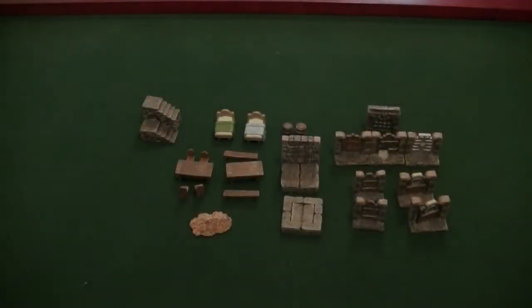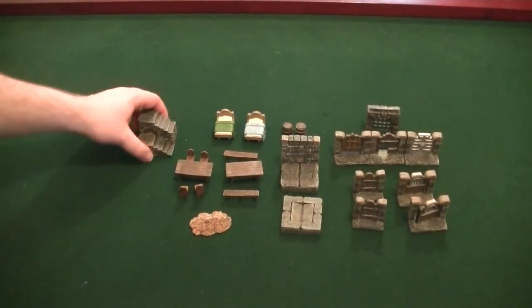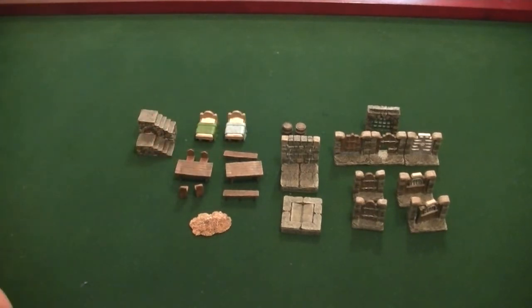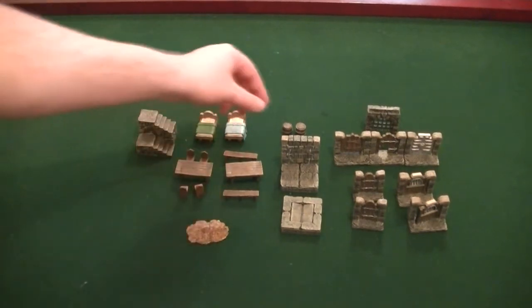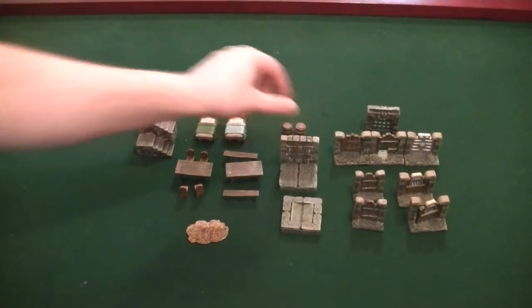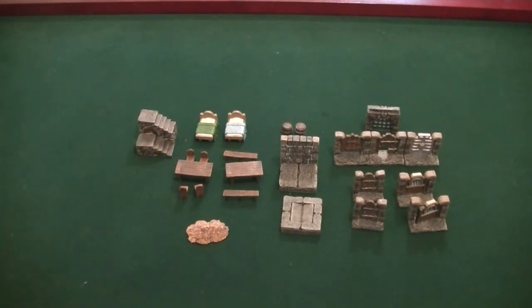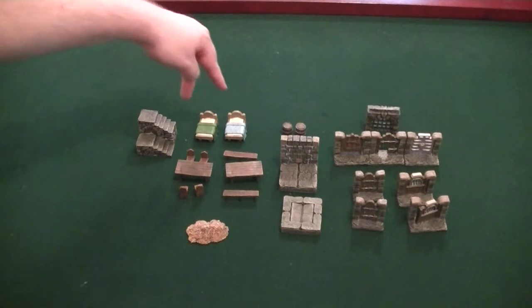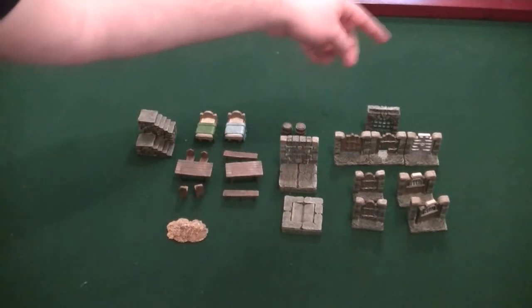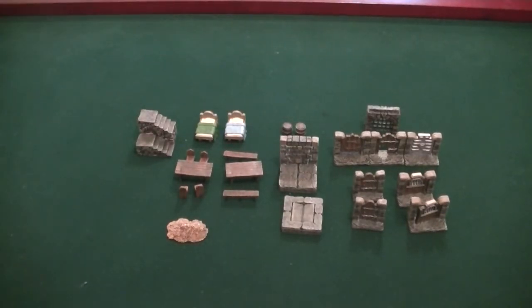Let's take a look at the table and see what cool pieces you get in the dungeon accessories pack. We have a set of stairs, some beds, two tables, four chairs, two benches, some barrels, some chests, a little wall, some doors, and a piece of treasure. Counting it up, that's around 27 pieces.